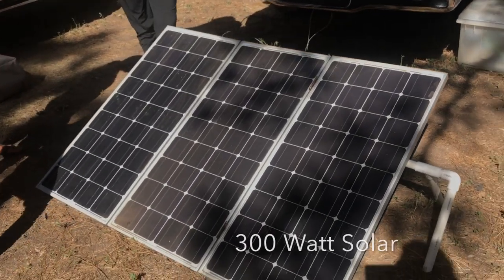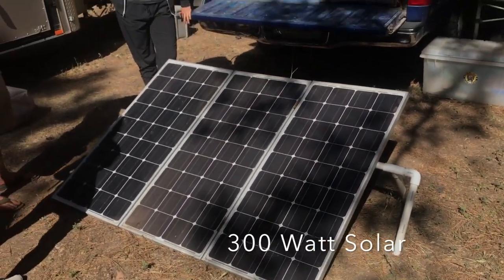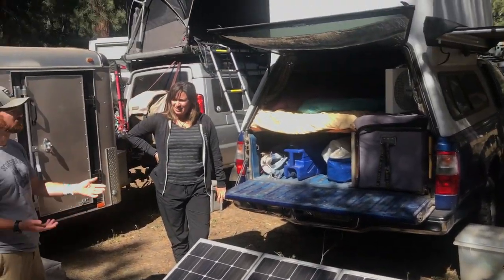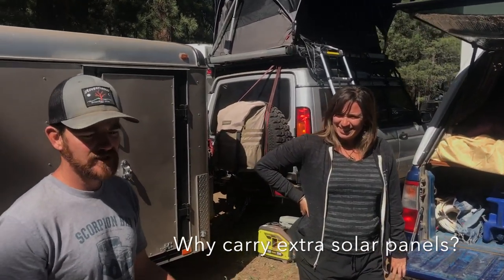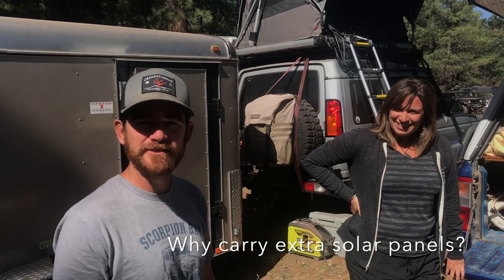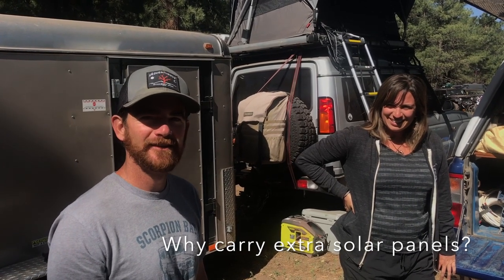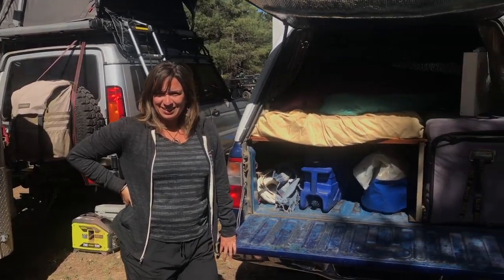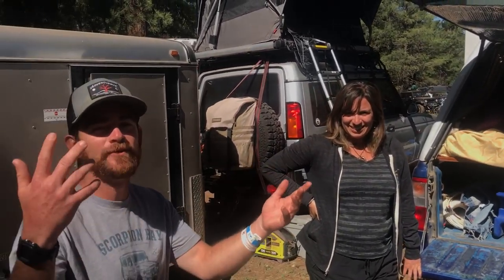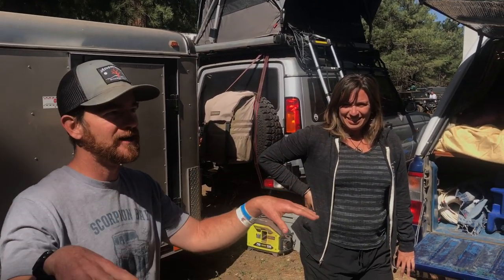The solar panel is 300 watts. We got one so big because we were living out of the truck and traveling through Central America during the rainy season - which is also the surf season. A lot of times we'd have like two hours of sun a day. By the time the sun came all the way up and the fog burned off, by two in the afternoon it would start raining. So we'd have that little window and we needed power - to charge it up quick.